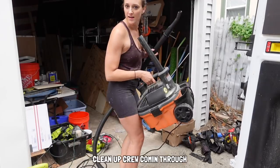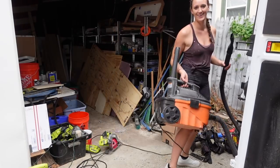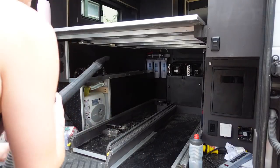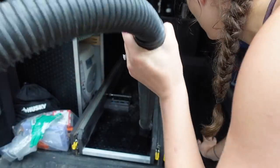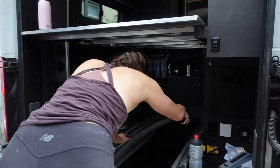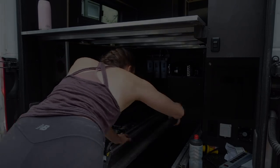Clean-up crew coming through! After a deep clean, it was pretty late, so we decided to hold off just one more day before finally officially moving into the van the next morning.